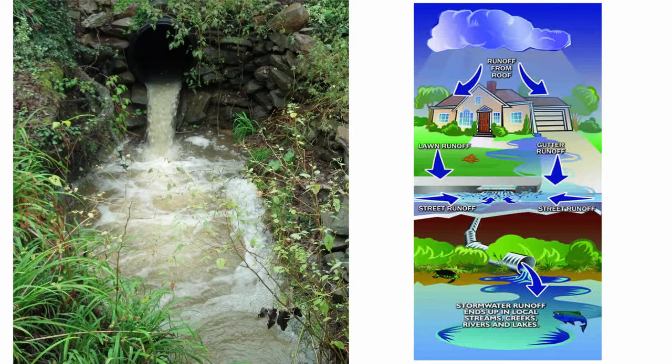The water that doesn't infiltrate flows over the ground, over roofs, and through gutters on buildings, into storm drains, and into the nearest waterways — lakes, rivers, and streams. This is stormwater.